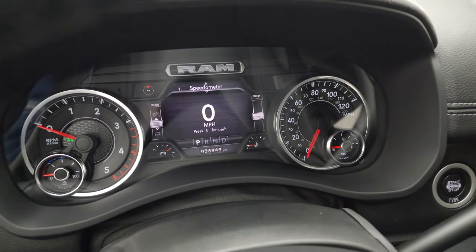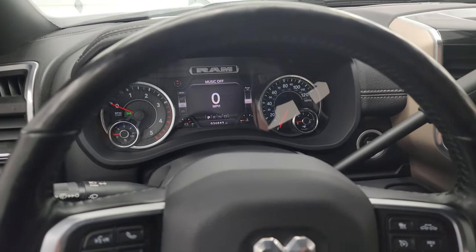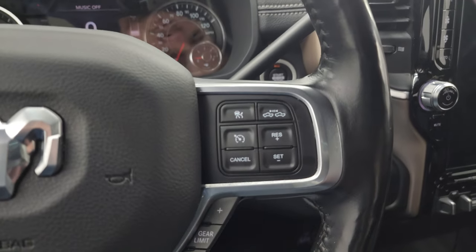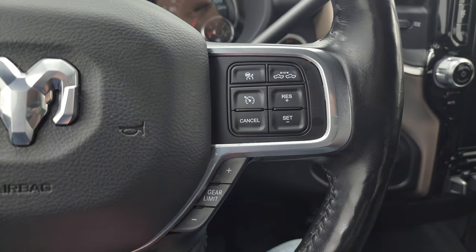The digital speedometer and information cluster look good. Comes with the heated leather-wrapped steering wheel. You get cruise controls and adaptive cruise controls on the right, and the gear selector on the left.